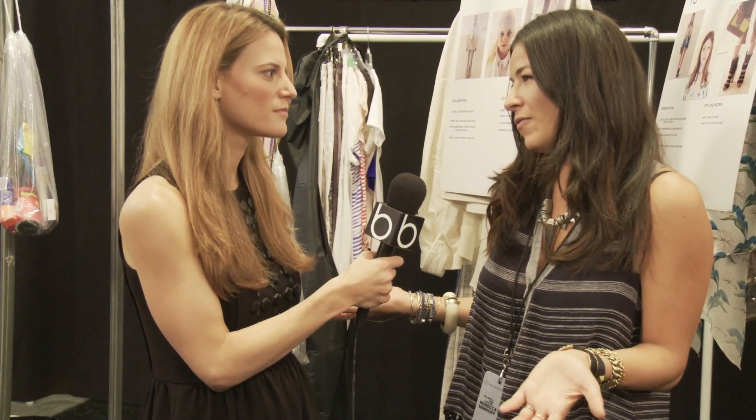We're backstage at the Rebecca Minkoff show before it starts. I'm very excited for the season. I want to hear all about your inspiration. So I started off researching Slim Aarons. He was a really influential photographer from the 60s, and just kind of fantasizing about the glamorous people and the glamorous locations he photographed and what would that girl wear now.